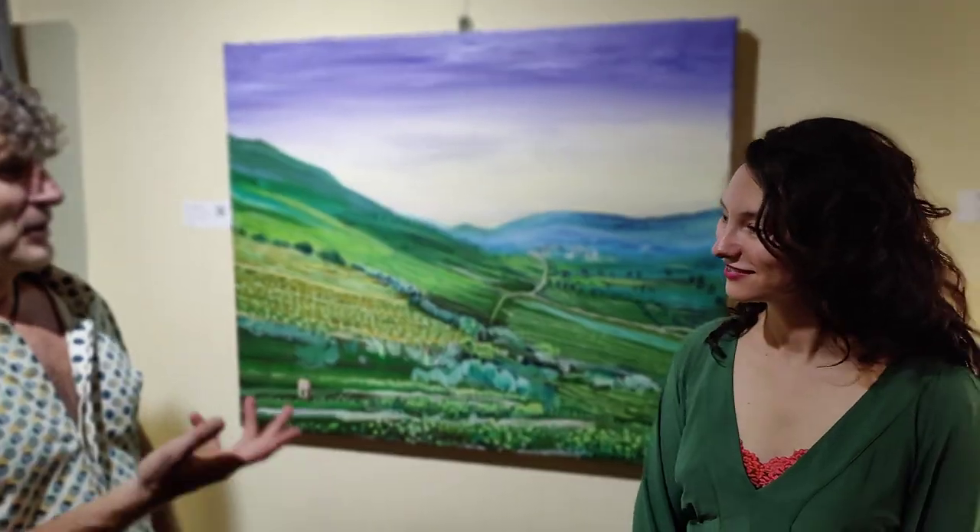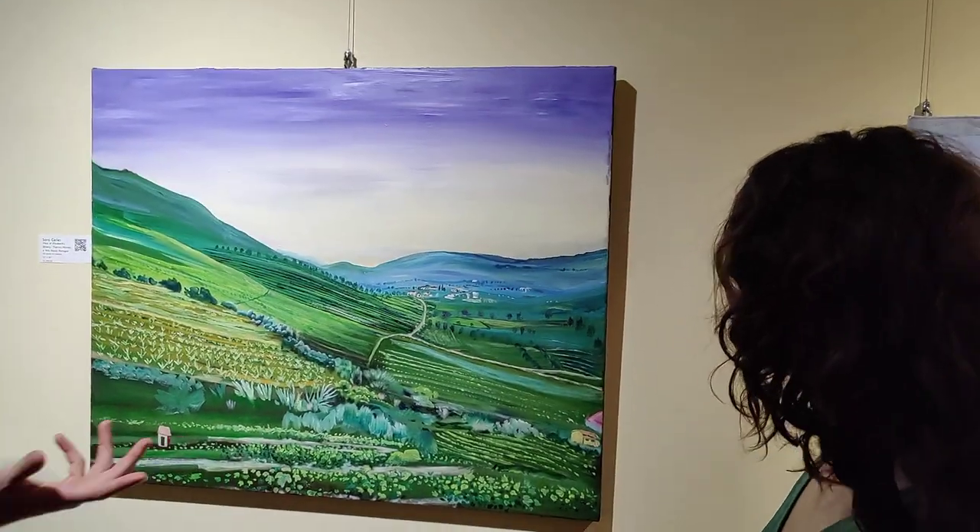Howdy! I'm Tyler Alpern here at the Sanctuary Gallery and I'd like to introduce you to Sarah Geller, who is going to tell us about her painting.